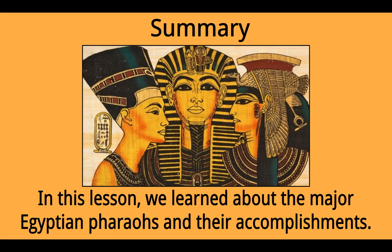In conclusion, in this lesson we learned about the major Egyptian pharaohs and their accomplishments. Thank you.